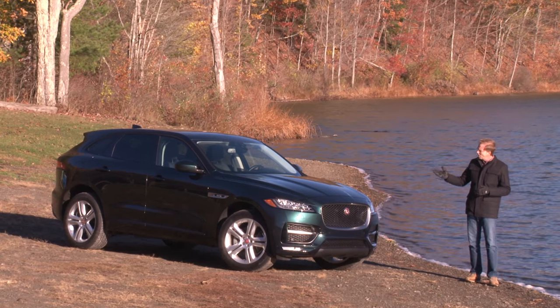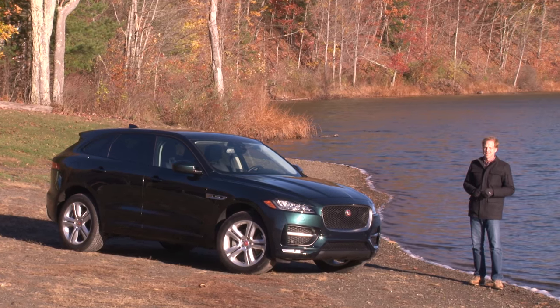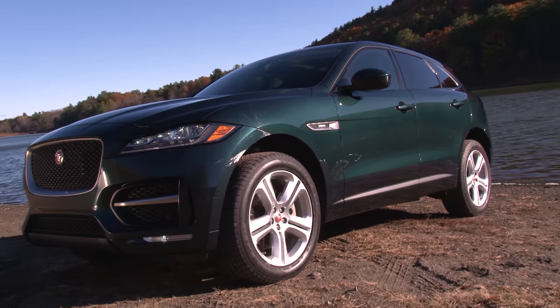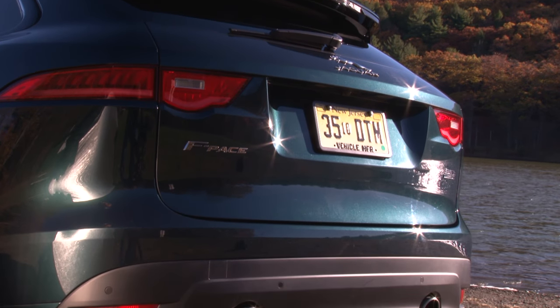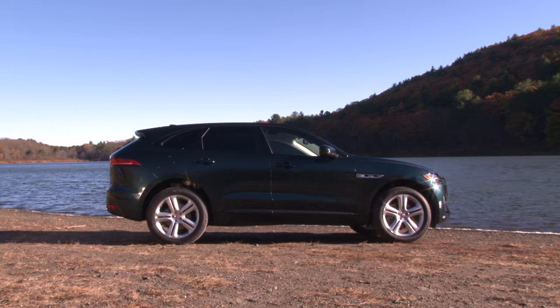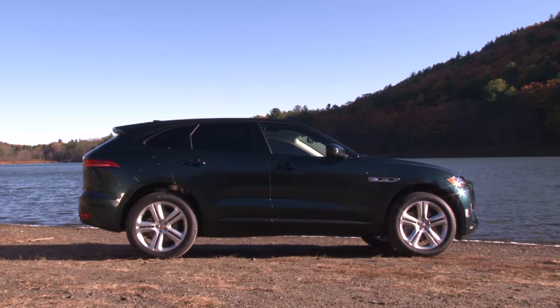Case in point: the all-new Jaguar F-Pace. With a starting MSRP of about $42,000, the F-Pace is going to become the new face of Jaguar. The price point is just too attractive for it to be anything but a resounding sales success.